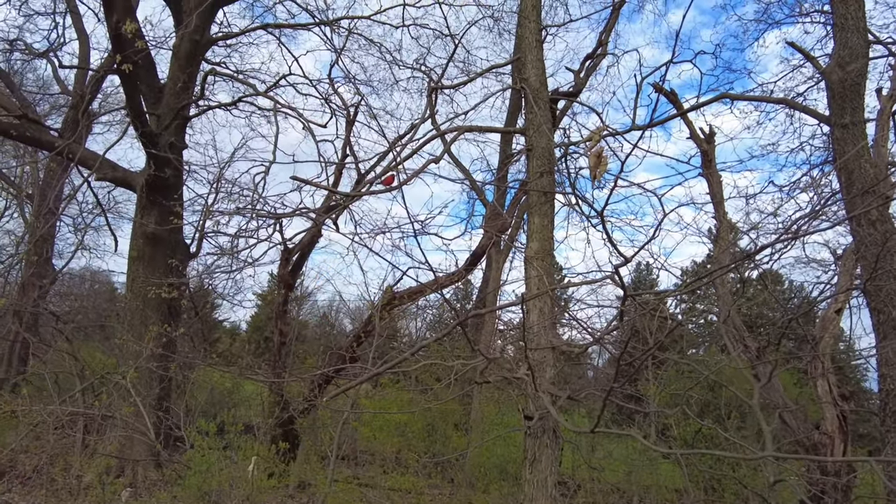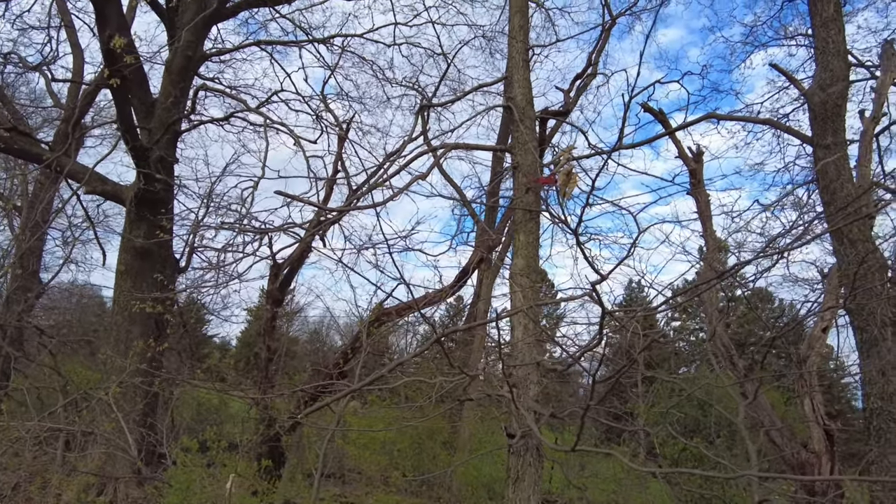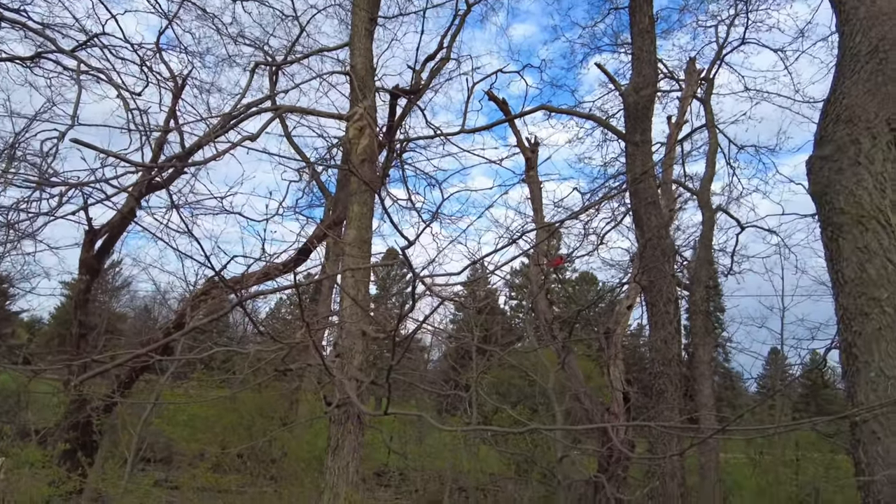Can you see that cardinal? I think it's a cardinal!